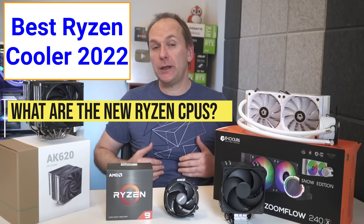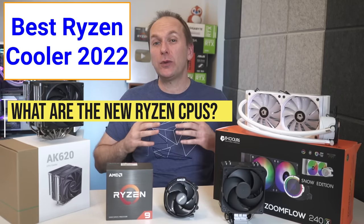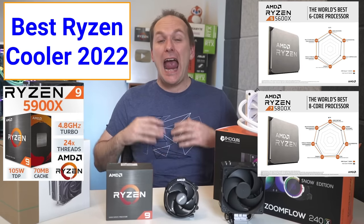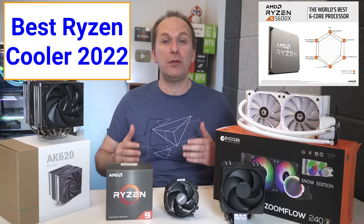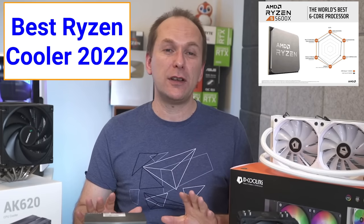AMD has released a number of new CPUs, so let's briefly go over them. We have the originally released Ryzen 5600X, 5800X, 5900X, and 5950X. Of those CPUs, only the 5600X came with the included Wraith Stealth box cooler. More on those included coolers later in the video.